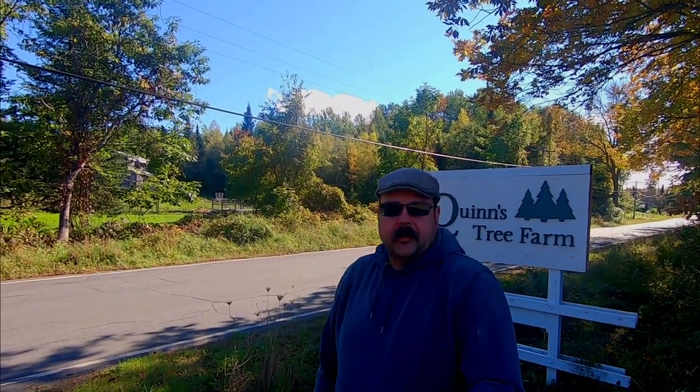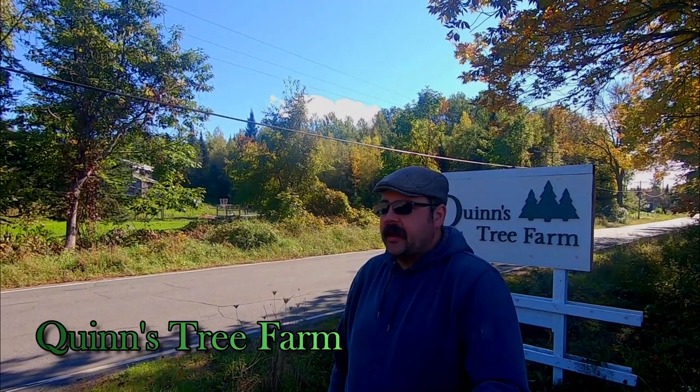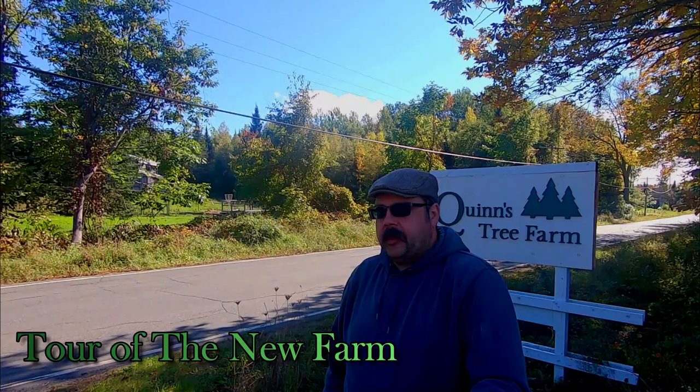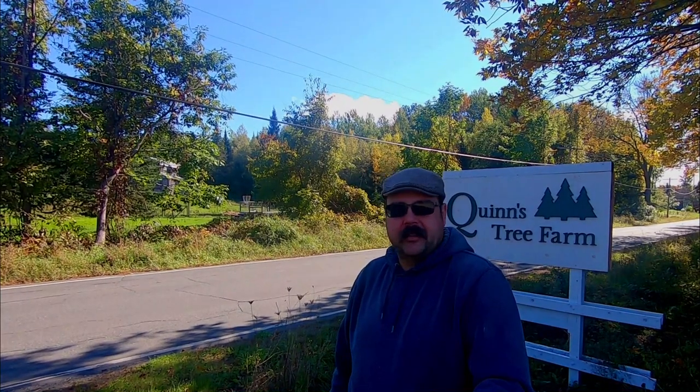Hey guys, welcome to Quinn's Tree Farm, coming to you right through the power of YouTube straight from Cornville, Maine today. I thought I had a couple of minutes to give you a tour of the new farm and do some channel updates, go back and look over some old projects and see where things are at with those, maybe talk about what we're gonna do in the future and show you some things.